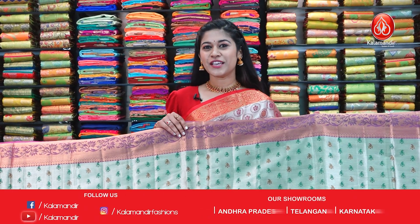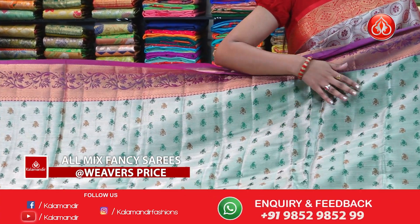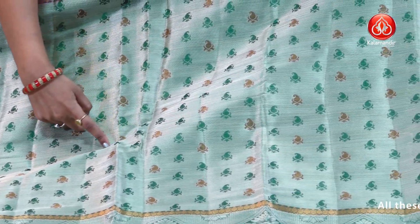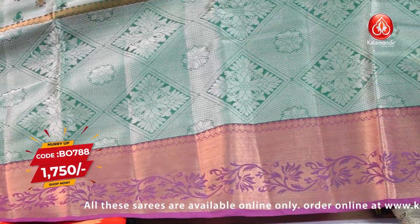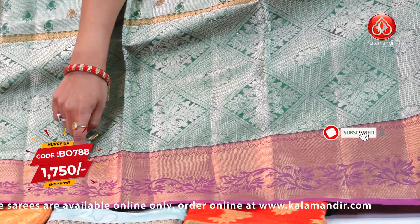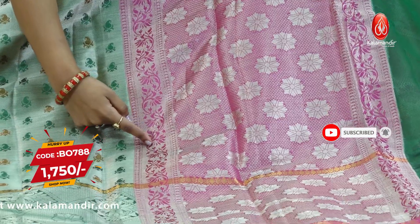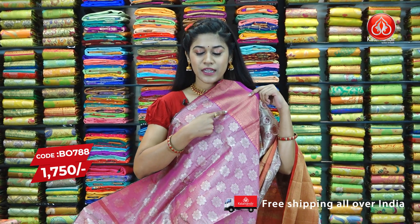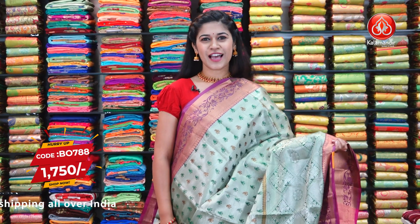The next saree is a contrast tissue saree with beautiful olive green on the body with paisley designs throughout. There is a double border along with a zari woven border and copper gold border. The pallu is in contrast pink with the same floral design. The blouse piece has a khadi border in golden copper with floral zari work. The code of this beautiful tissue saree is BO788 and the weaver's price is $17.50.